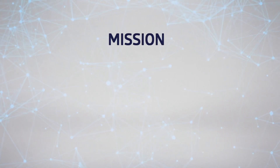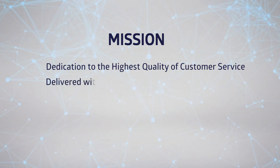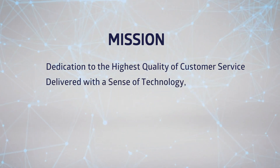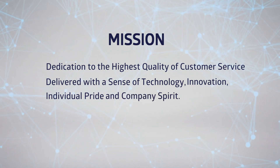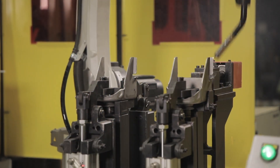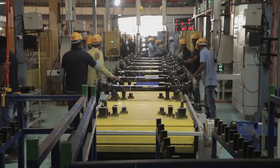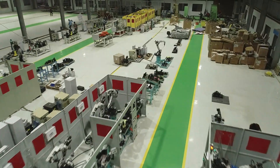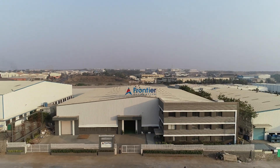Our mission is dedication to the highest quality of customer service delivered with a sense of technology innovation, individual pride and company spirit. Frontier Robotics and Automation Private Limited aspires to develop technology that would expand the horizon of automation, while strictly adhering to the values of socially conscious businesses.